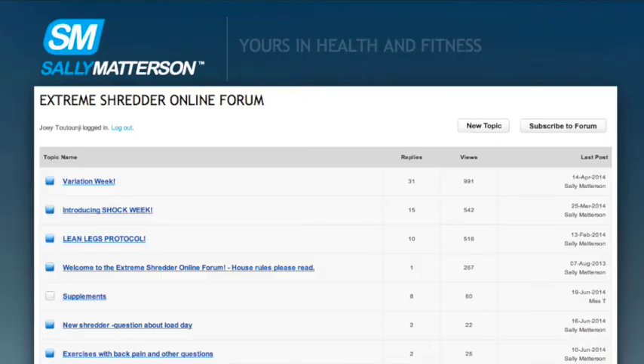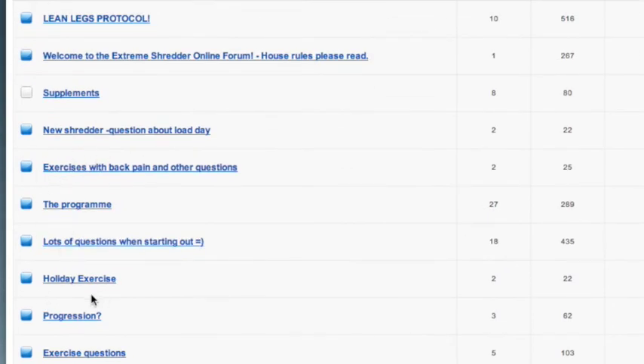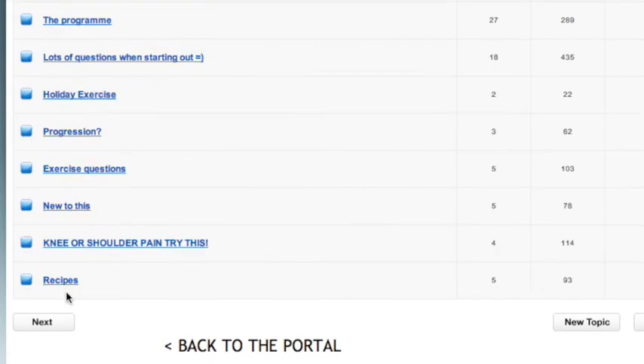Throughout the six weeks, if I have questions or concerns, is there a point of contact? When you become a Shredder and join up, you have access to forums. I tend to preempt what people are going to ask and pop the answers in there, so a lot of it's already answered. But if there's a query not covered, people can write it in the forum and I answer pretty much straight away.